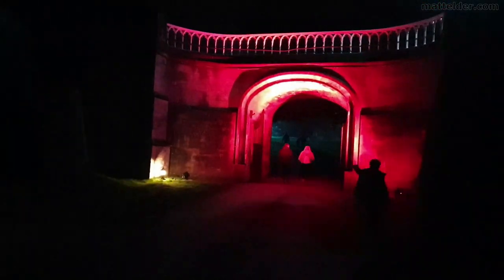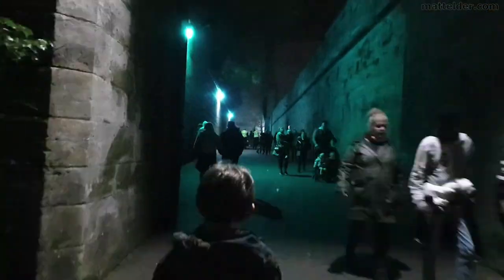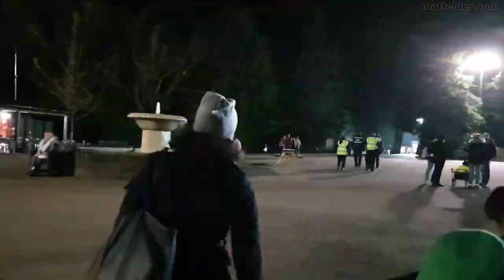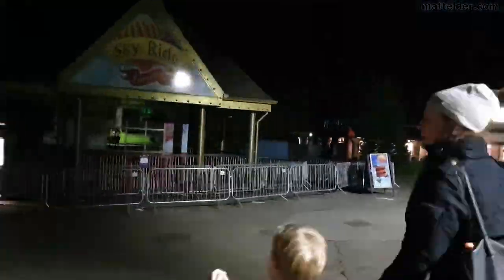Coming up through the arch and over the bridge and seeing the actual Alton Towers castle lit up at night is really quite spectacular. Also note that the SkyRide closes about an hour before dusk — we made a rookie mistake walking all the way up there only to find it was closed, and then having to walk all the way back the long way to get back to the hotel. That was not fun.